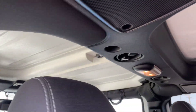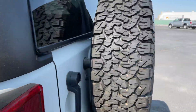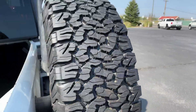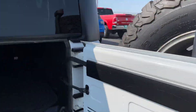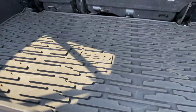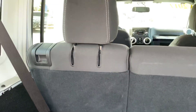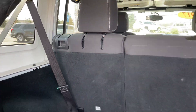It does have the three-piece hardtop also. It has the rubber mat, the bag for that three-piece top, and those seats do fold down.